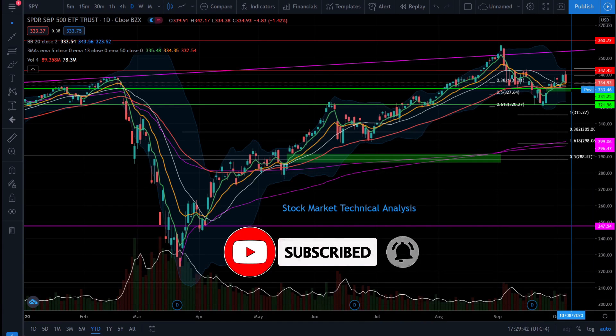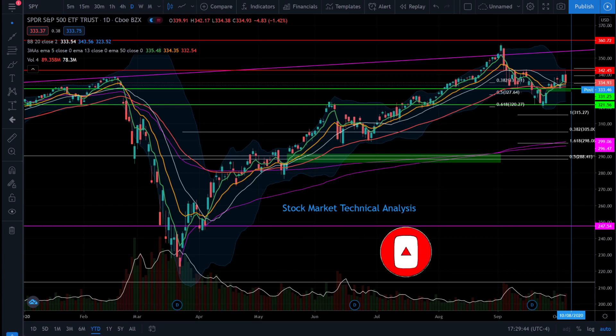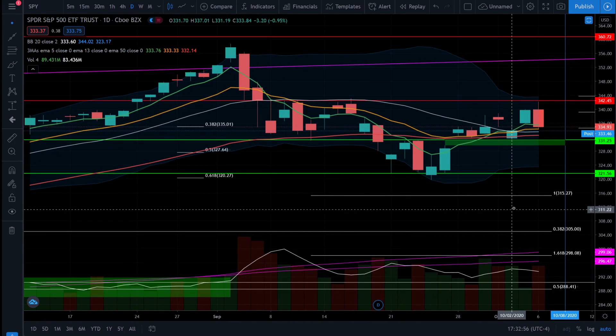First up, we'll look at the ticker symbol SPY, which is our S&P 500 ETF. Let's go ahead and crack open this chart and see what's going on in the stock market today. With today's price action on the SPY ETF, we see it going down negative 1.42% on the news that there will be no stimulus package deal before the US election.